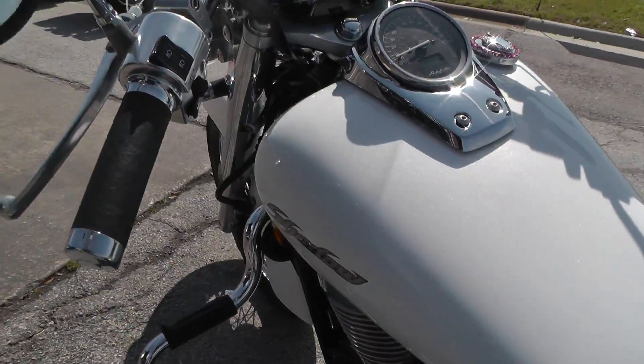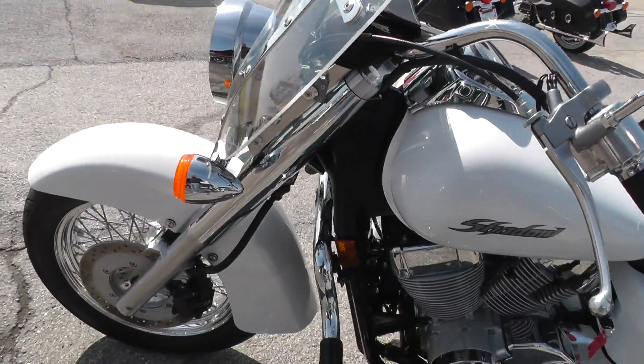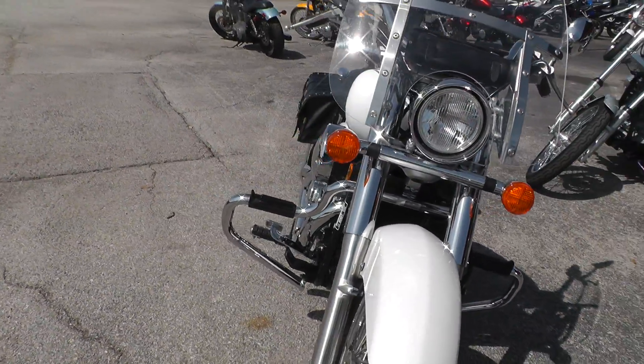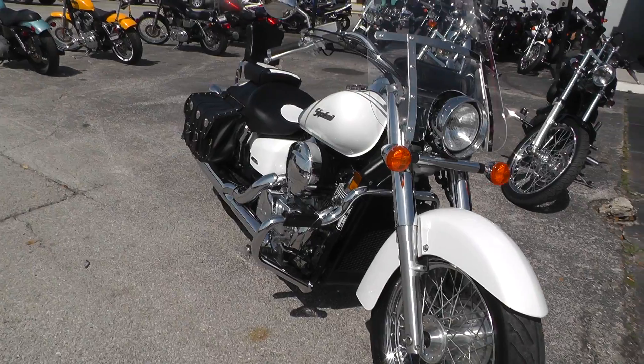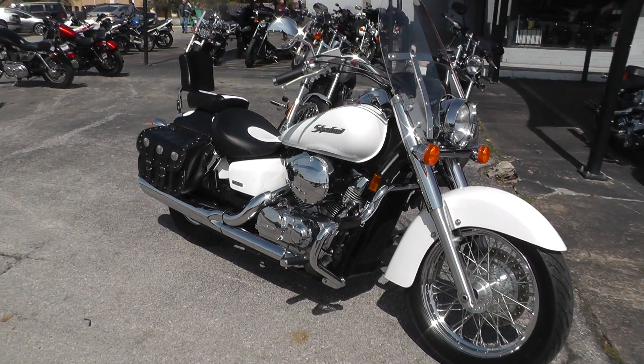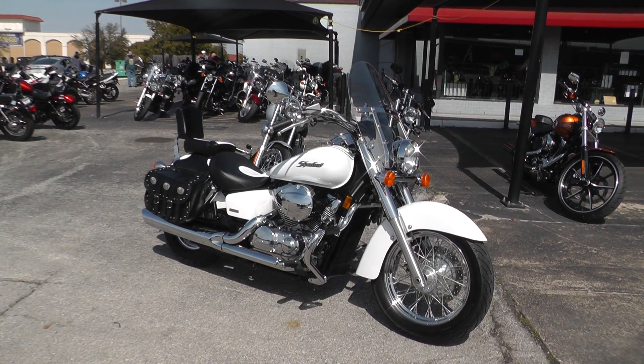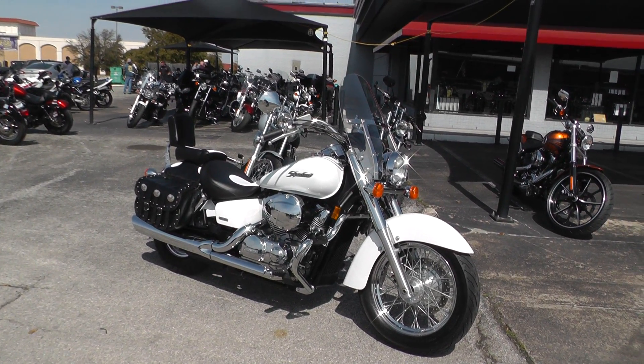You can go online and see our complete inventory at cleanharleys.com. We can take almost anything in on trade and we ship bikes all over the world, so it'd be easy to get this one to you. This is Gino with American Motorcycle Trading Company in Arlington, Texas — thanks for looking.